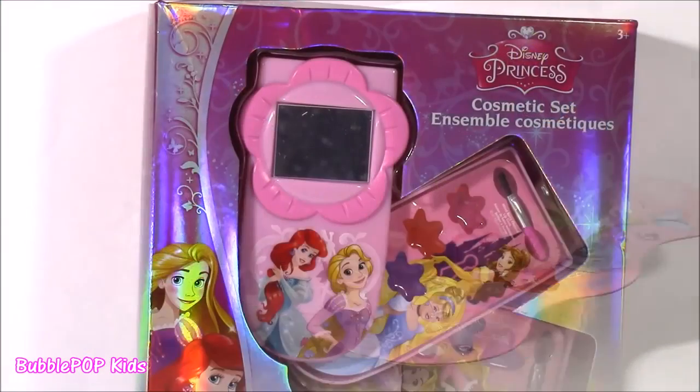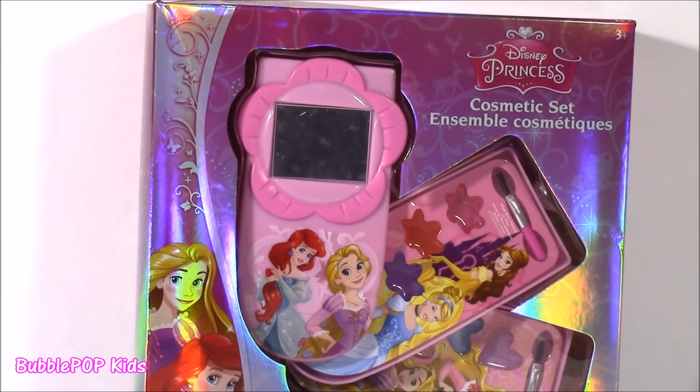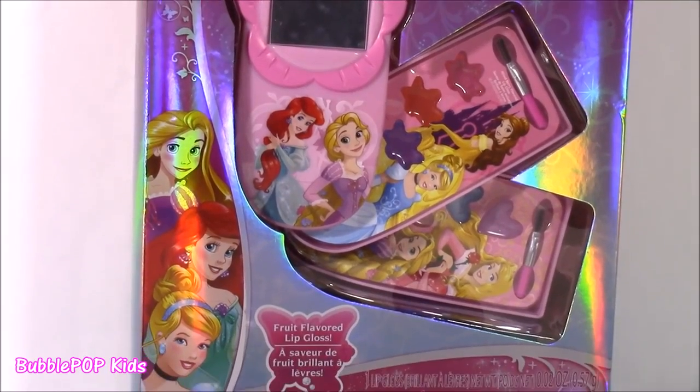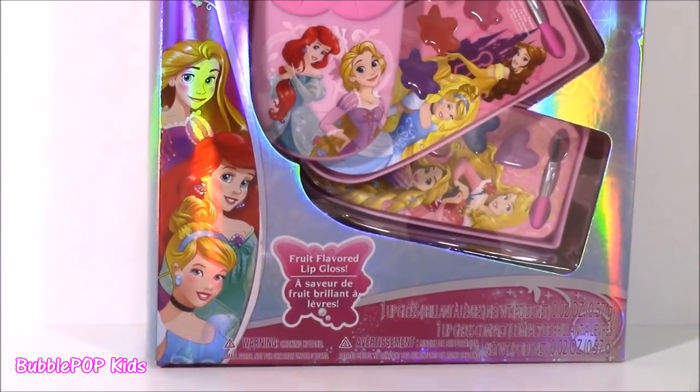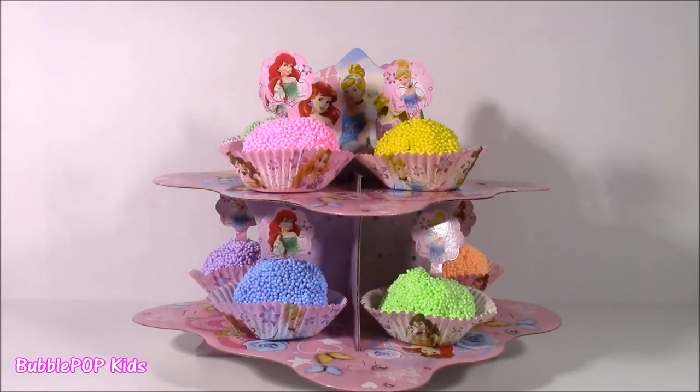It gets even better for my princess fans. Here we go. We have this amazing cosmetic set. It actually looks like a princess cell phone. It's got different fruit flavored lip glosses in there. This one's going to be really good. So much to do, so little time. Let's get started.